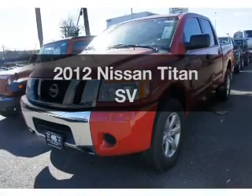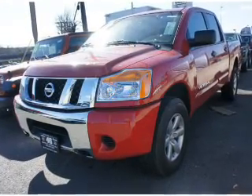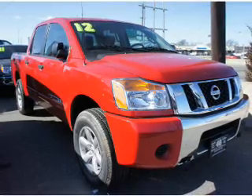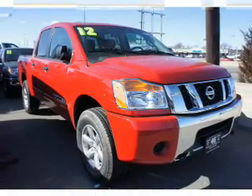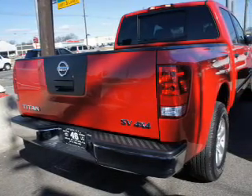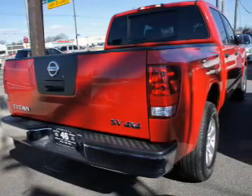Check out this 2012 Nissan Titan. Everything you need under one roof with this great vehicle. The powertrain includes four-wheel drive with a powerful eight-cylinder engine driven by a five-speed automatic transmission. Brake safely with the anti-lock braking system.